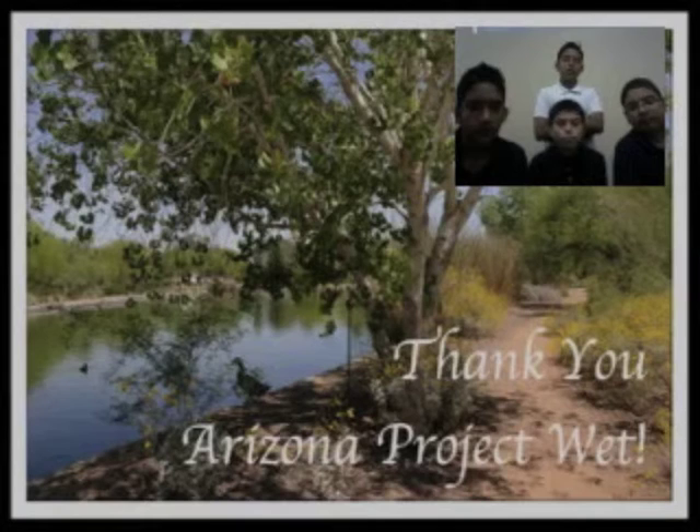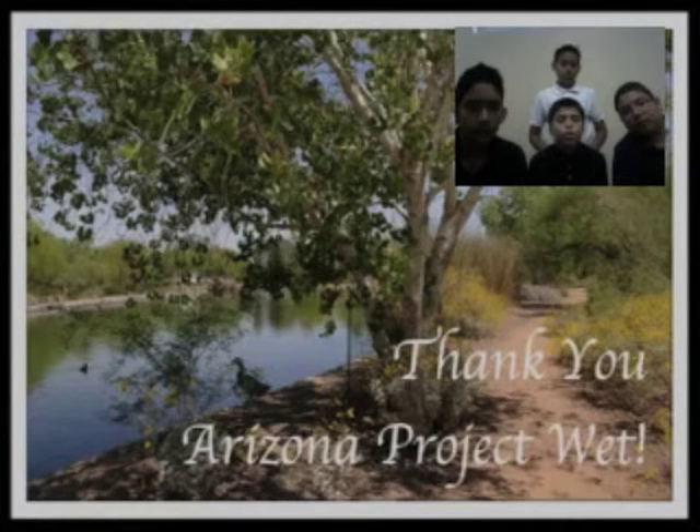We appreciate learning about this unique habitat right in the middle of our city. Thank you, Arizona Project WET and the University of Arizona, for letting us learn how important it is for us to take care of our environment and especially our soil. Thank you!